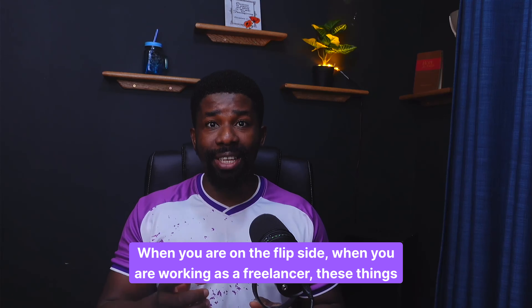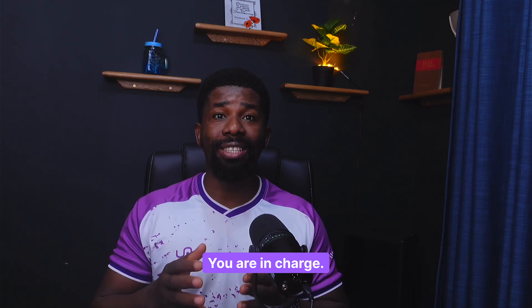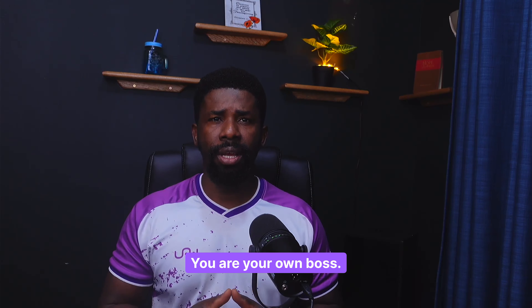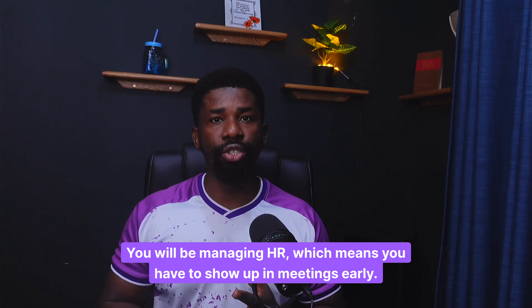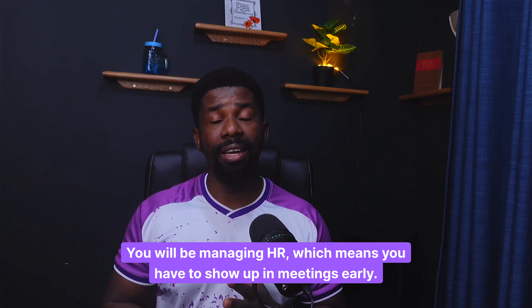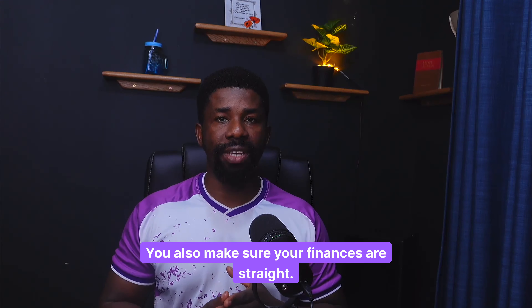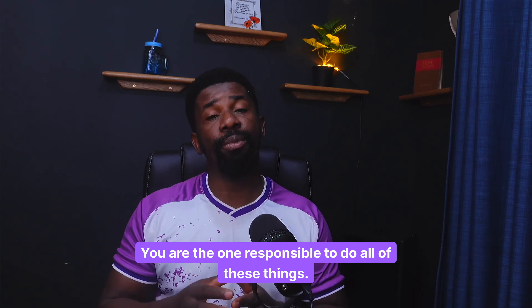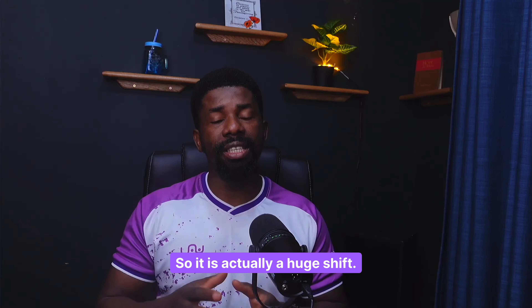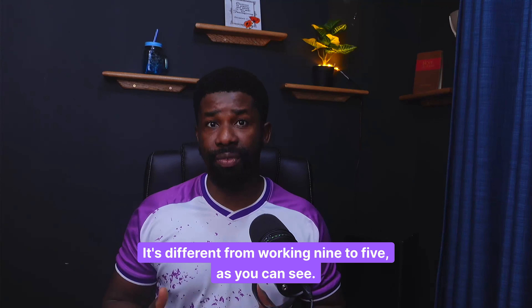On the flip side, when you are working as a freelancer, all of these things are handled by you. You are in charge — you are your own boss. It means you will be managing the client, managing HR, which means you have to show up in meetings early, keep your schedule, and make sure your finances are straight. All of these things are within your own domain. It is actually a huge shift — it's different from working nine to five.